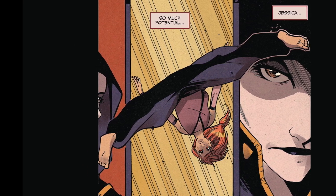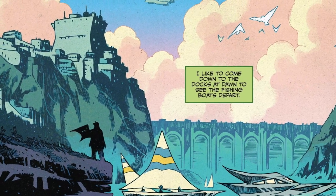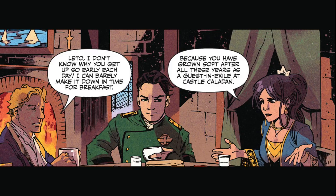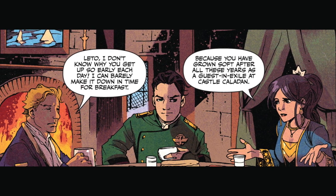My personal favorite sections with these prequels take place on Kaladan, and it looks beautiful here. Duke Leto is aged up perfectly, and they foreshadow a couple things very subtly with Prince Romber and Kylia.